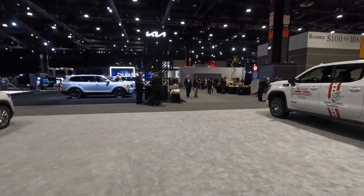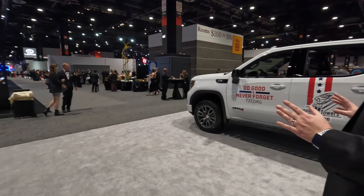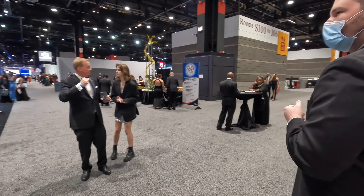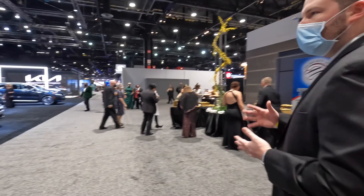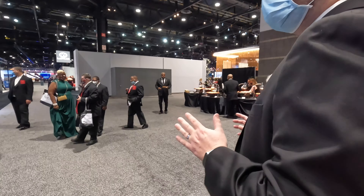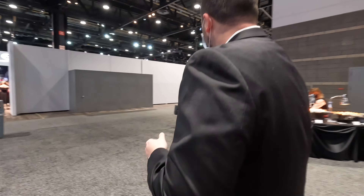Now we're just going to walk over to Subaru, which in my opinion is the best booth on display at the auto show. They had something similar a couple years ago, but just pretty impressive — the amount of detail they went into with this immersive lighting experience. They even had simulated snow earlier today. Just pretty cool.